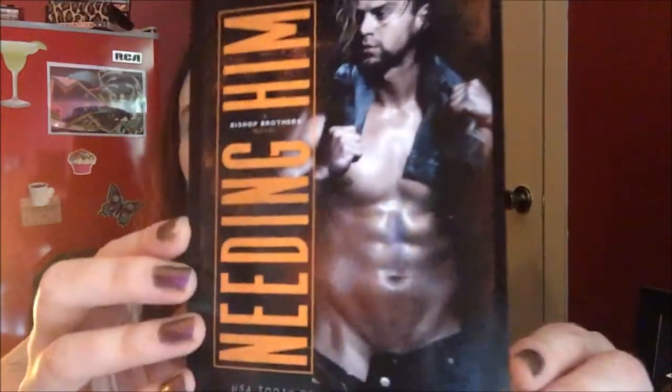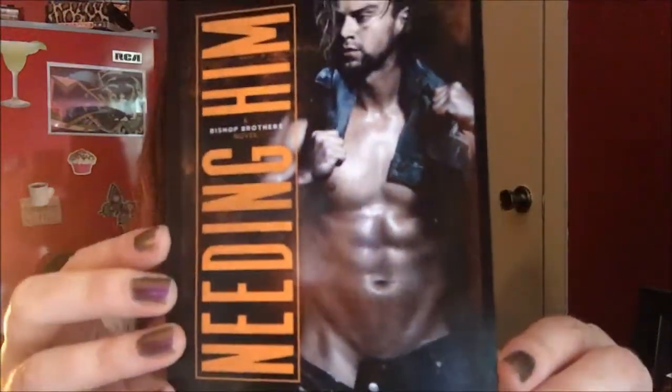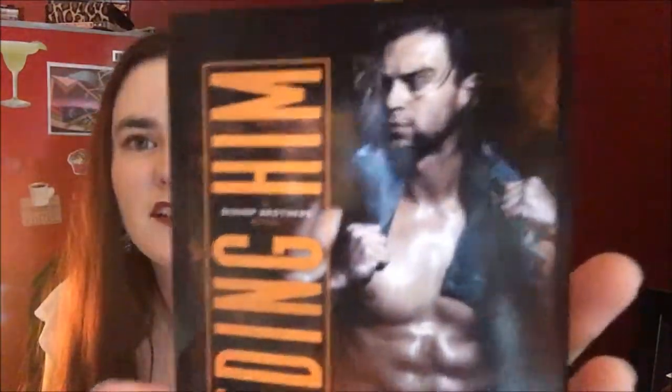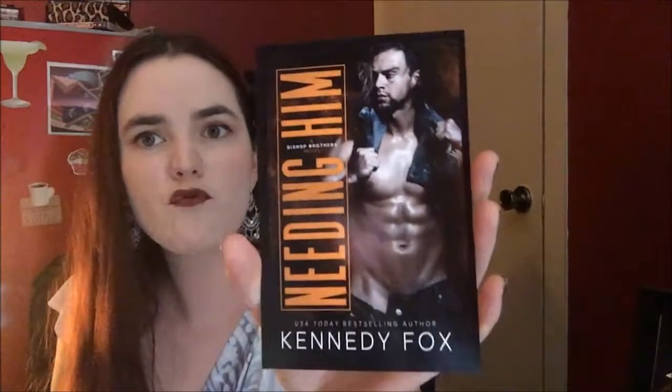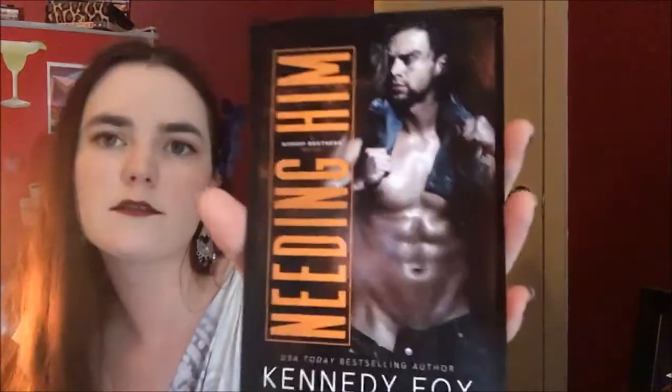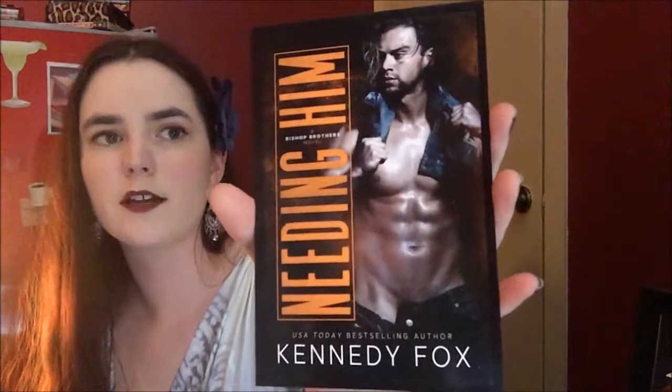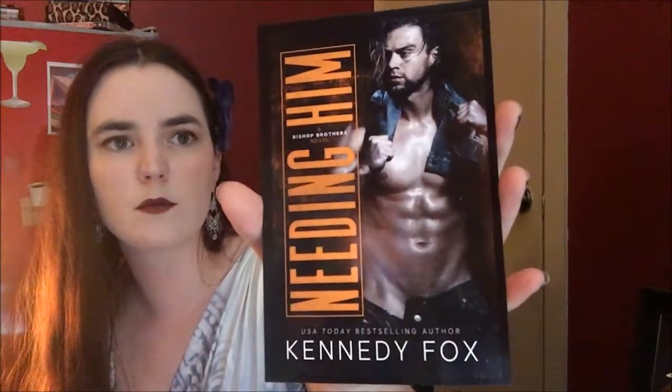Hey! I got a postcard for 'Needing Him.' This is very revealing — this guy definitely manscapes. Kind of looks like a super buff meatloaf guy. He's wearing jeans and he's got a jean jacket around his shoulders, so at one point I think he was wearing a Canadian tuxedo. Pretty sure.